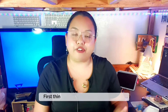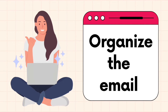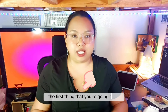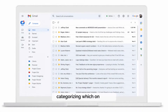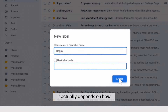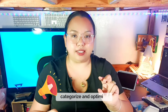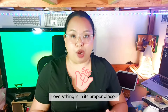For us to reach Inbox Zero on a daily basis for our clients' inbox or emails, the first thing we need to do is to organize our client's email. When you onboard a client and one of the tasks they assign you is Inbox Management, the first thing you're going to do is organize it — putting emails in specific labels, categorizing which ones are personal emails, which ones are business emails, and which ones are urgent emails. It depends on how you view your client's emails and how you can categorize and optimize their inbox to make sure everything is in its proper place.